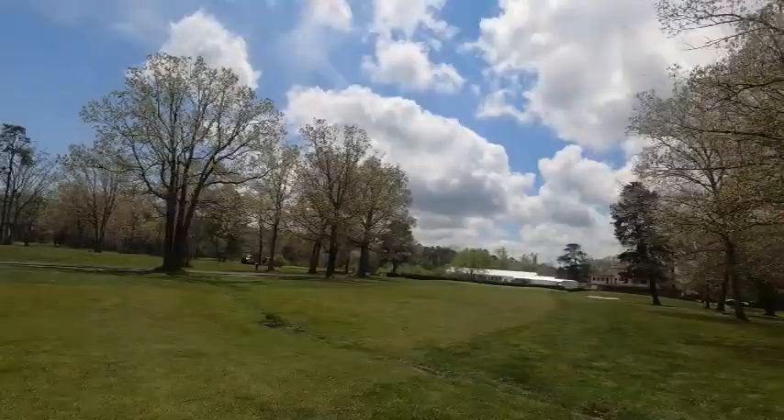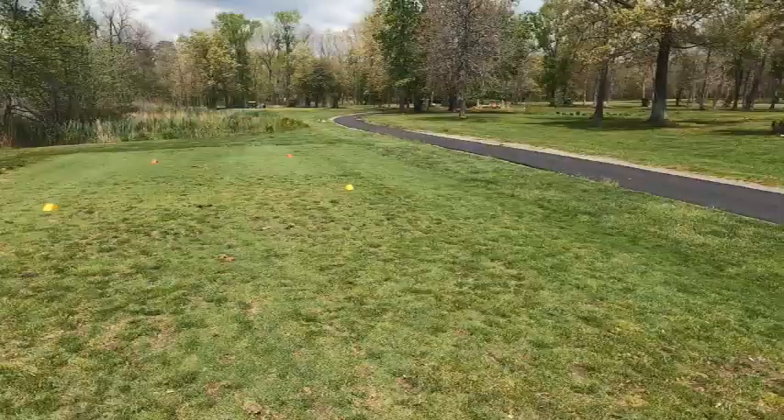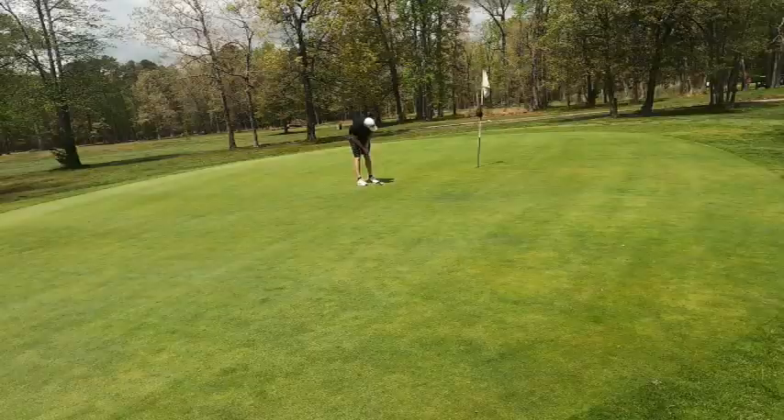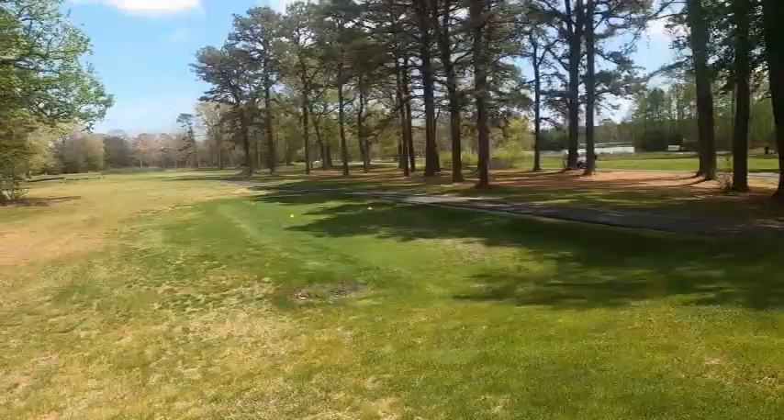I walked away with par but felt like I bogeyed it. If you have a local county card, fees are about a $10 difference. Without that card, weekdays are $35; with the card, weekends are $40. Juniors are $32, seniors $32, and twilight drops down to $26 — though that's only nine holes.